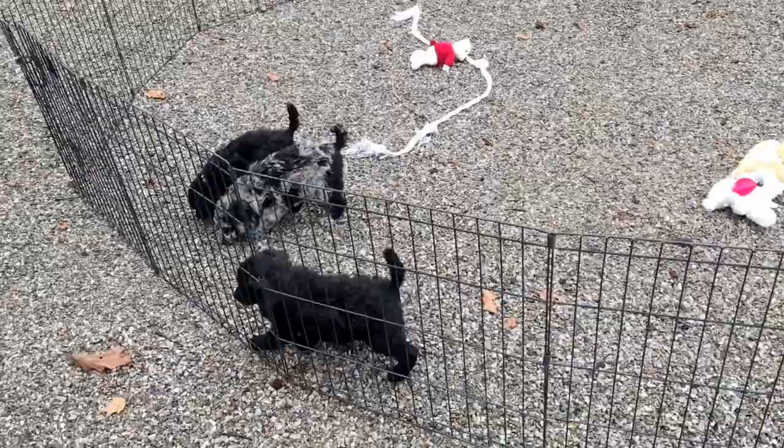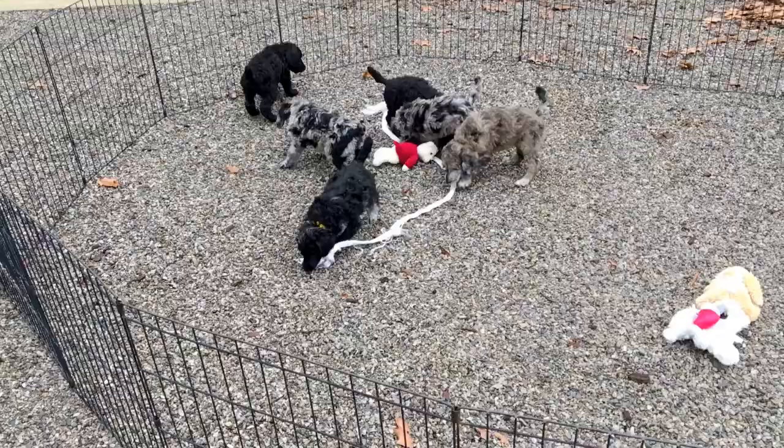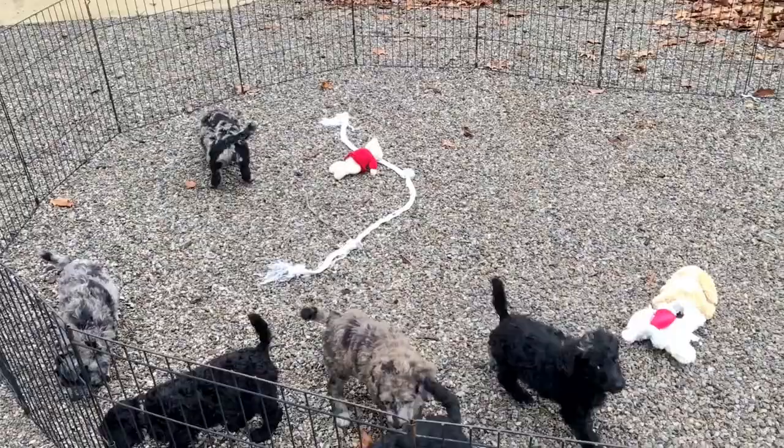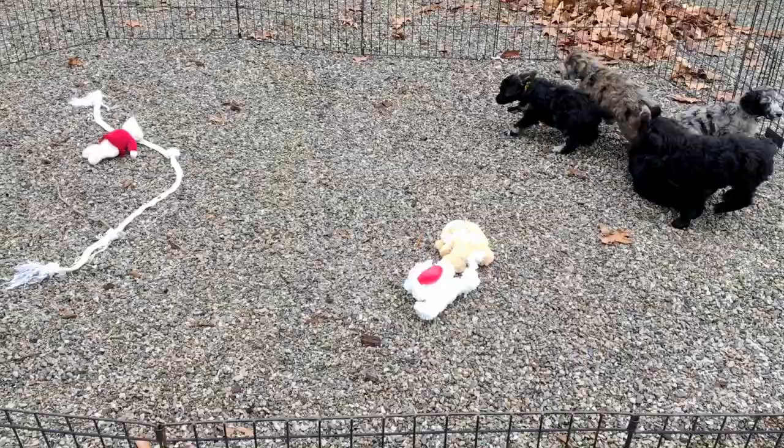We took weights and collar colors. Since coats are really starting to cover this up, it's hard to tell colors. So I'm going to give you microchip numbers and then I'm going to try and maybe point them out to you where they're at, if that's possible, which is tough. The first on my list is the black female with a light pink collar, and she is right there laying on the ground.